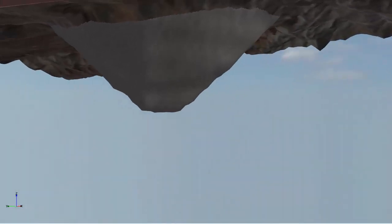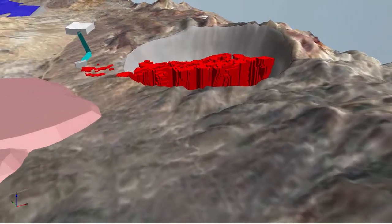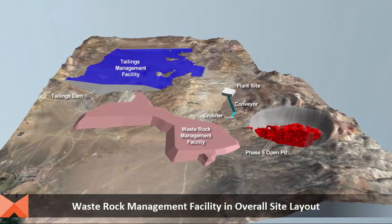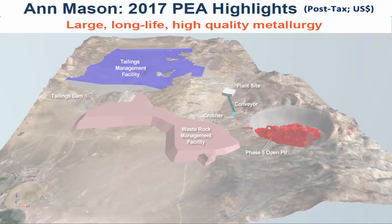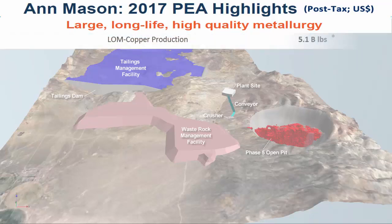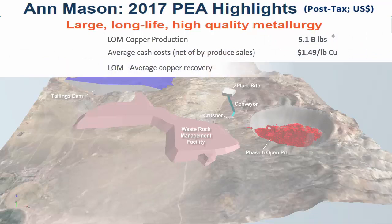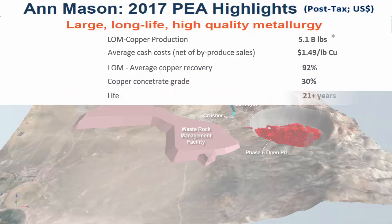In March 2017, a preliminary economic assessment on the Ann Mason project was prepared by AGP Mining Consultants, who used the mineralization constrained within the ultimate Phase 5 pit. The 2017 PEA shows the Ann Mason project to be a large, long life, high quality metallurgy project. Highlights include 5.1 billion pounds of copper, competitive average cash costs, average copper recovery of 92%, high copper concentrate grade, all within a 21-year-plus mine life.